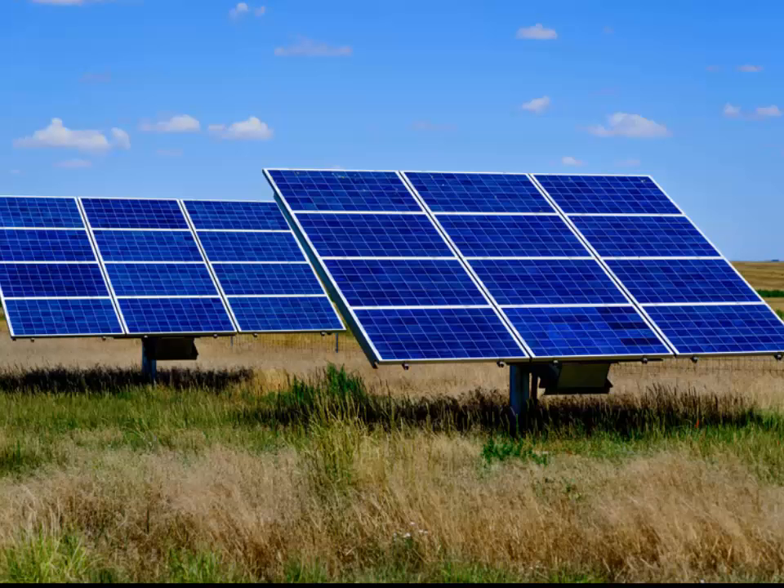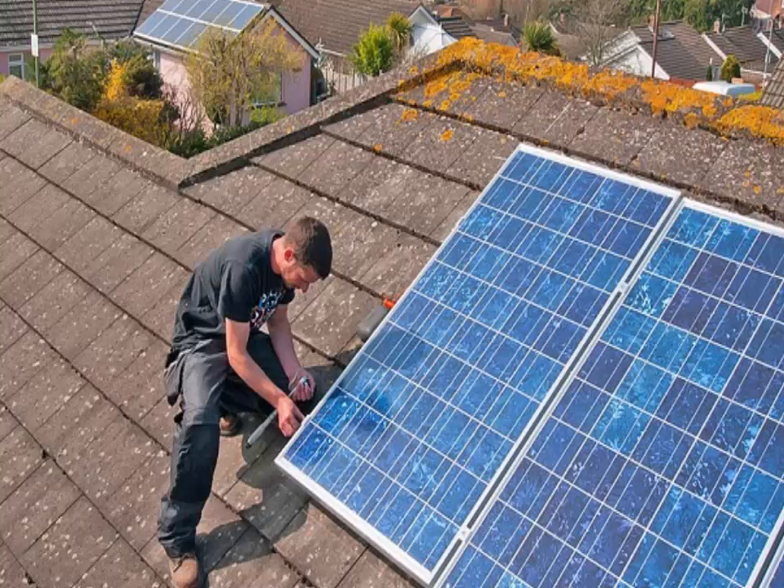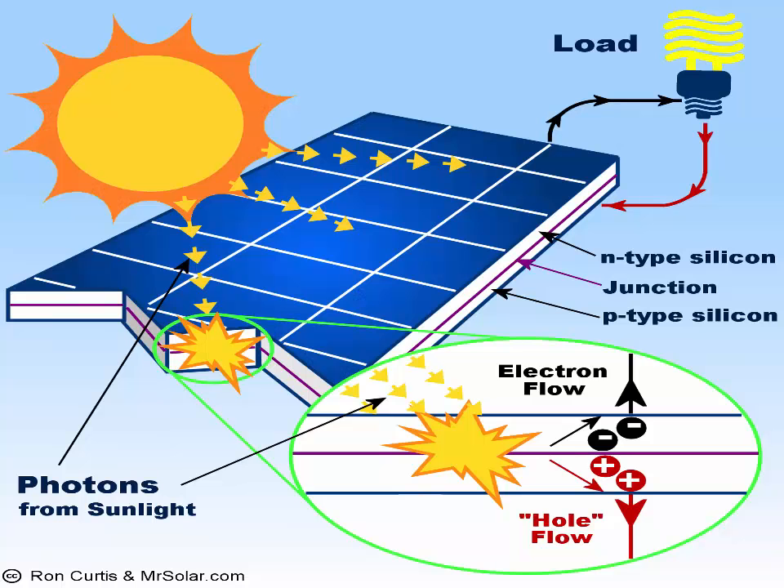There are other types of solar power technology, including solar thermal and concentrated solar power (CSP), that operate in a different fashion than photovoltaic solar panels, but all harness the power of sunlight to either create electricity or to heat water or air.